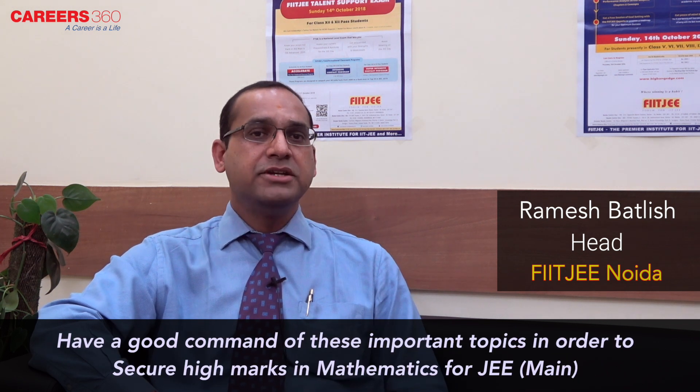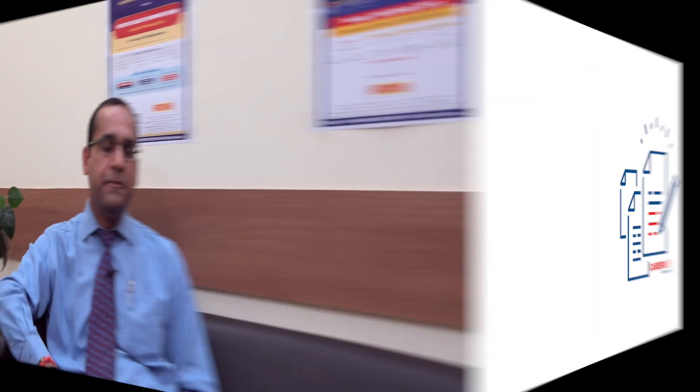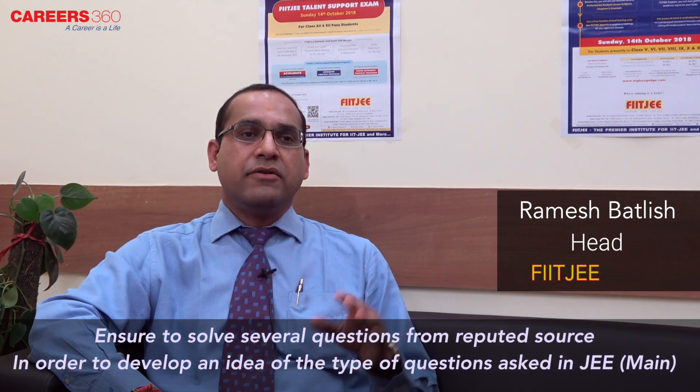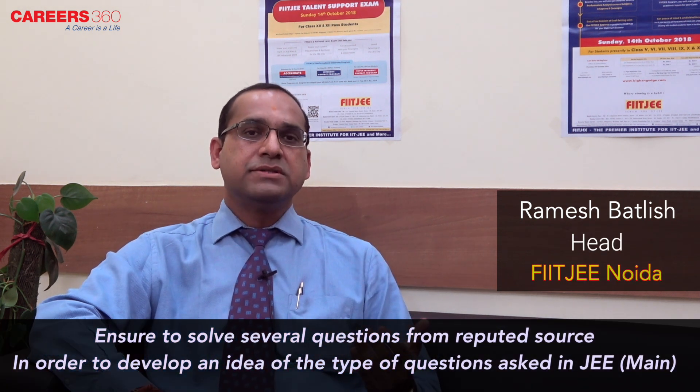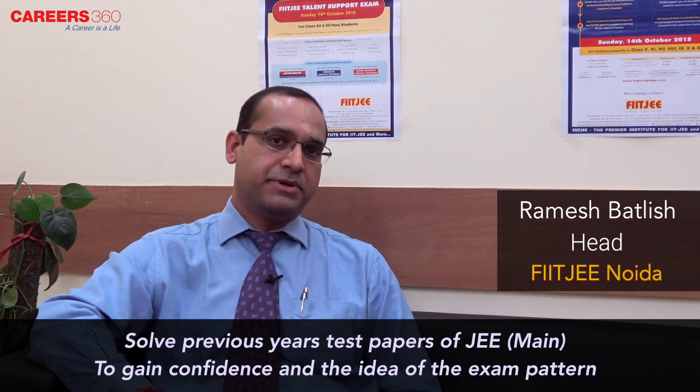So if you have good command of these topics, you are sure to secure good marks in mathematics of JEE Main. Ensure to solve several questions from a reputed source so that you have hands-on experience of the kind of questions. Solving previous years' papers will be an added advantage to a serious aspirant.